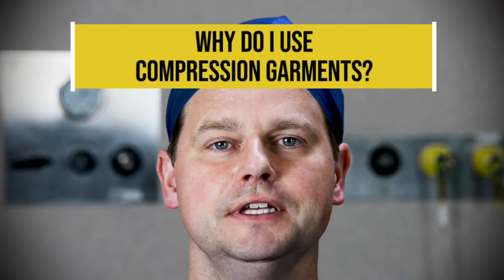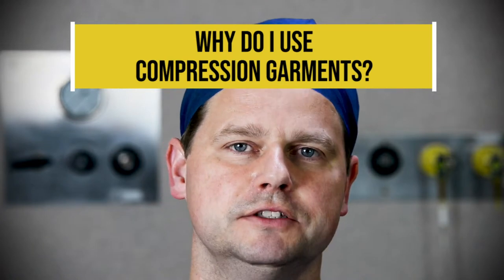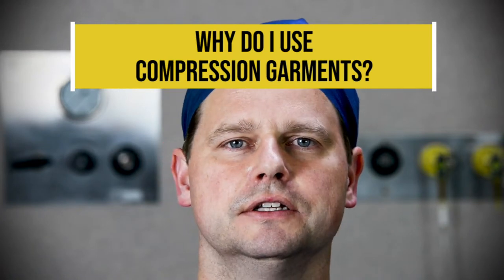Why do I use compression garments? Because I feel that they actually give you a better result at the end. They help with swelling so you get the swelling out a lot quicker. They also hold everything in position — after a lot of work you don't want the skin to sit in an unnatural position and heal that way. So you really want that compression garment on properly and properly fitted, which our patient coordinator will do.